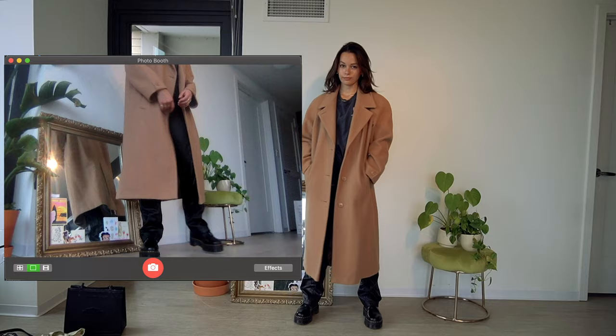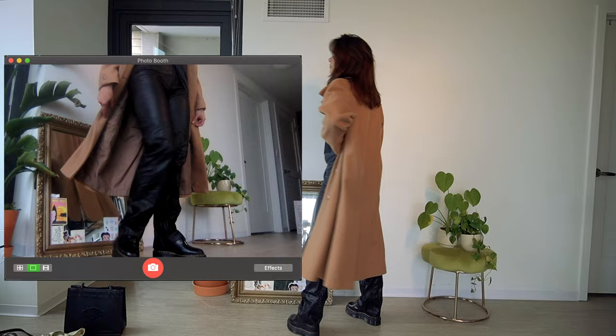My leather pants are my favorite ever — they're from Imgia, I got them last year. I think they look so cute with the shoes. I paired it with just a little basic t-shirt and then a thrifted camel-colored trench that I love.